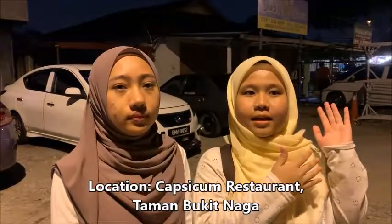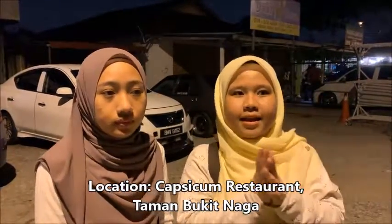Hi, Assalamualaikum. My name is Amira Anissa and her name is Wada Binti Alipen. So currently we are at a Capsicum restaurant at Taman Bukit Nanga Club. This is our first place for food eatery review.